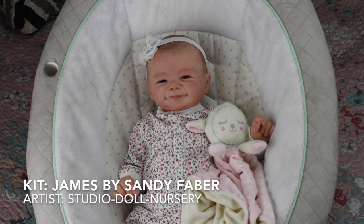This is Paisley — she is my very first reborn doll. I got her in March 2018, so it's been like three years now. She is probably the doll I have one of the most special bonds with because she's been here with me for so long. She is the James kit by Sandy Faber and she was painted by Studio Doll Nursery over on eBay.